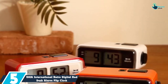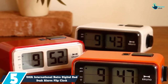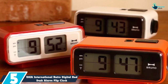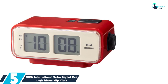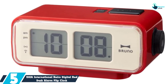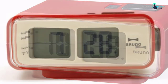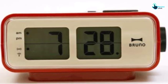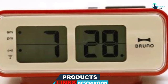Starting at number 5, we have the Idea International Retro Digital Red Desk Alarm Flip Clock. This flip clock by Idea International has a design that emulates iconic flip clocks digitally. This clock is battery operated and it has a digital design. Its body is made using plastic material. It is red in color and rectangular in shape. Most importantly, mounting this flip clock on the wall is a very easy task. It uses two AA batteries for a steady power supply, and the batteries last longer.